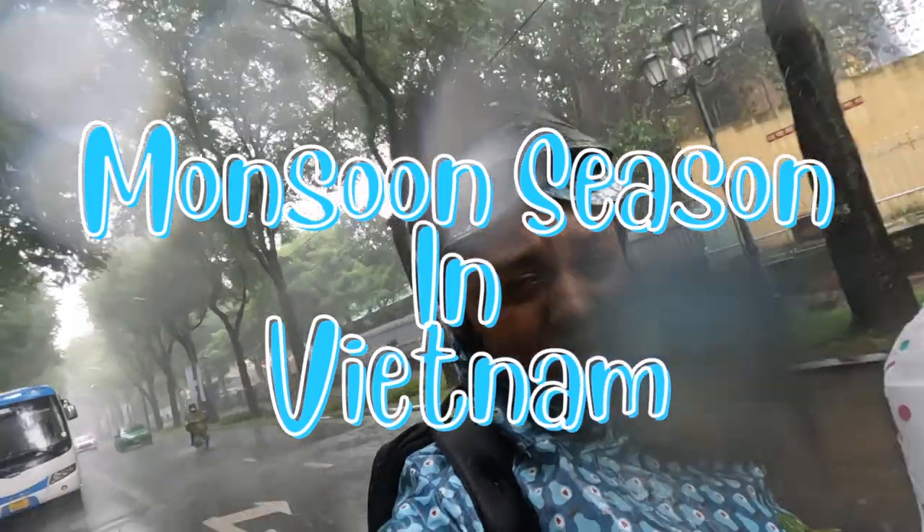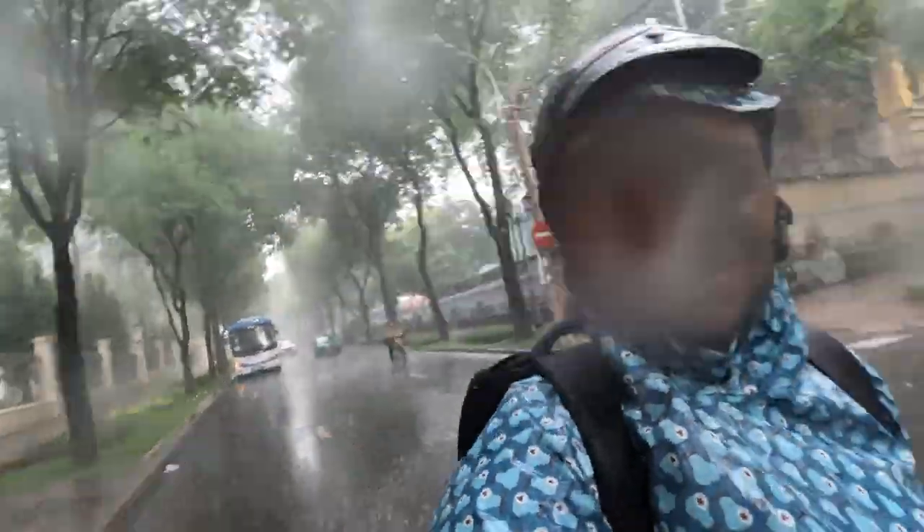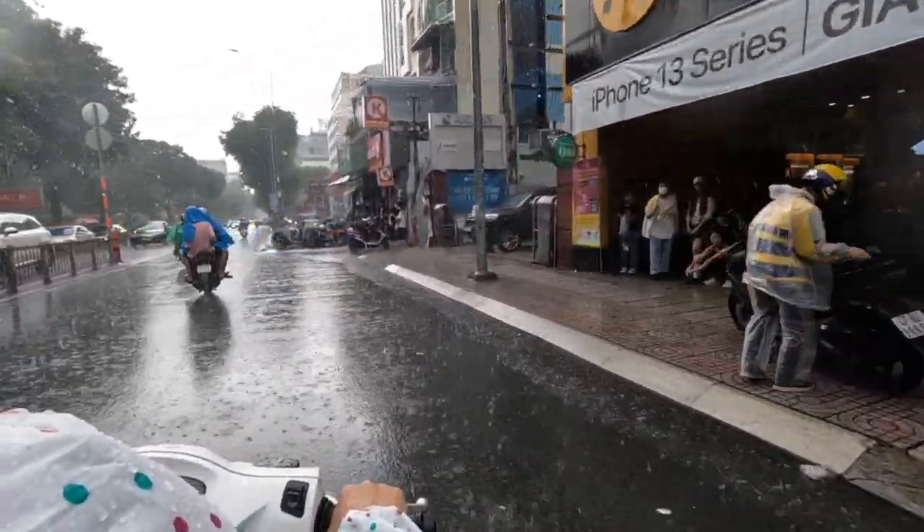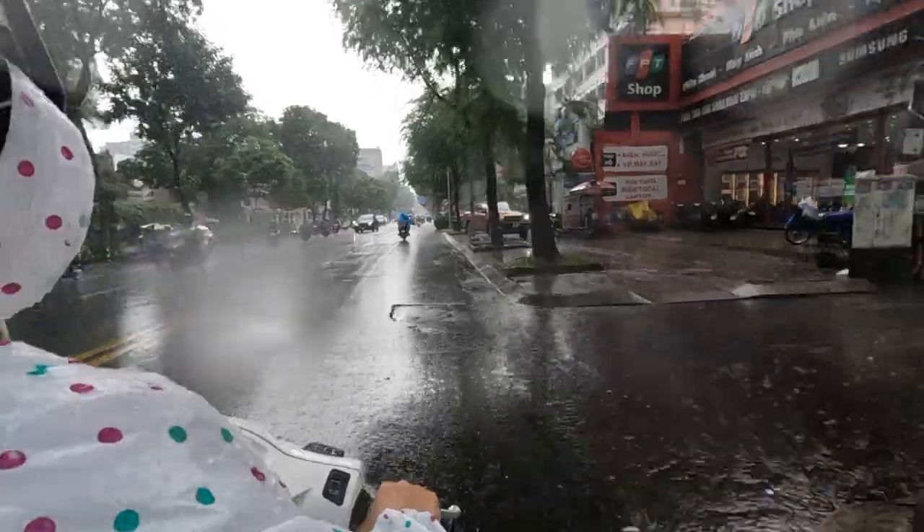Here's an example of what the weather in Vietnam is like during monsoon season — serious rain. Anyway, I booked a motorbike tour online because I wanted to explore the city further, and my first stop was a secret weapons bunker.